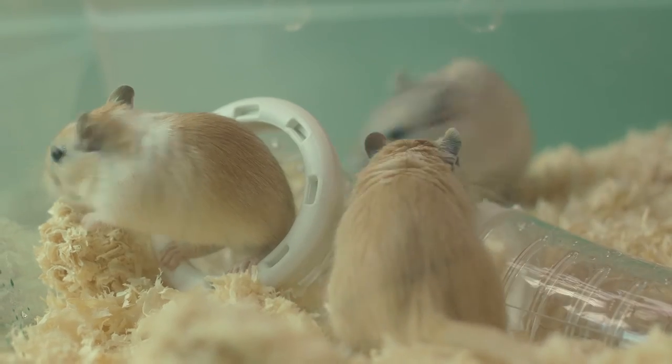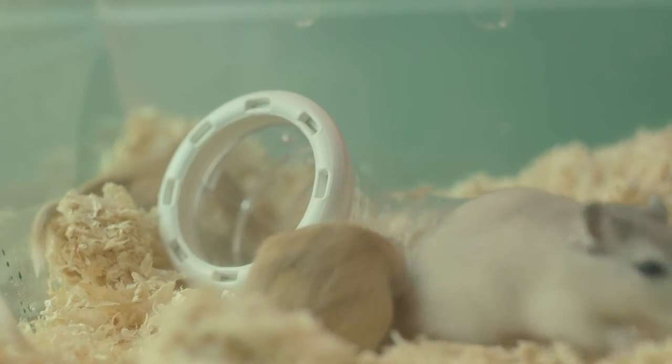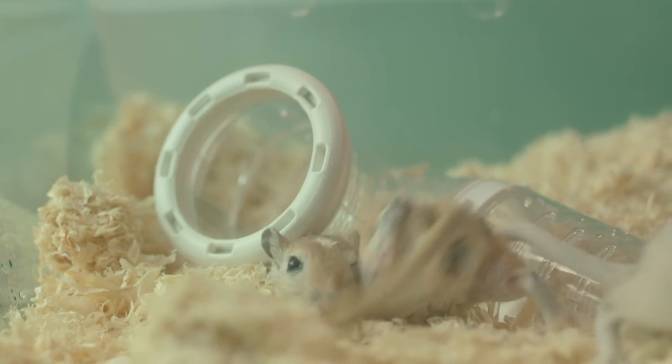With these three simple bits of know-how, you can make sure your gerbil is happy, content and thriving in your home.